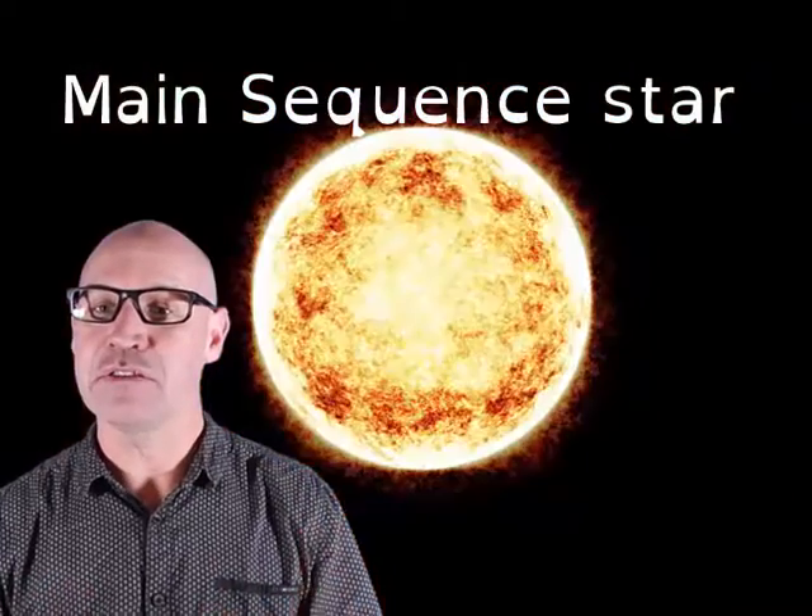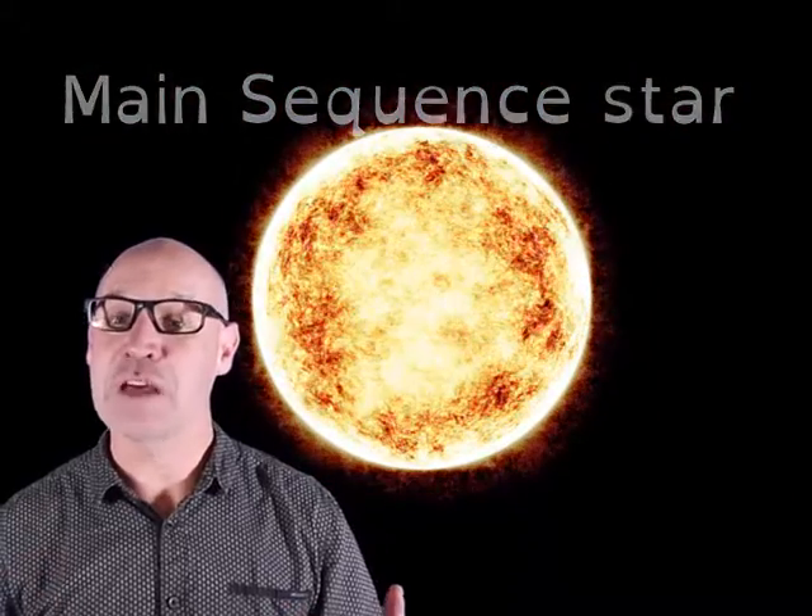The energy produced by fusion reactions is pushing out from the core but is held in balance by the force of gravity. At this stage, the star is called a main sequence star. A star will live in this state for most of its life.